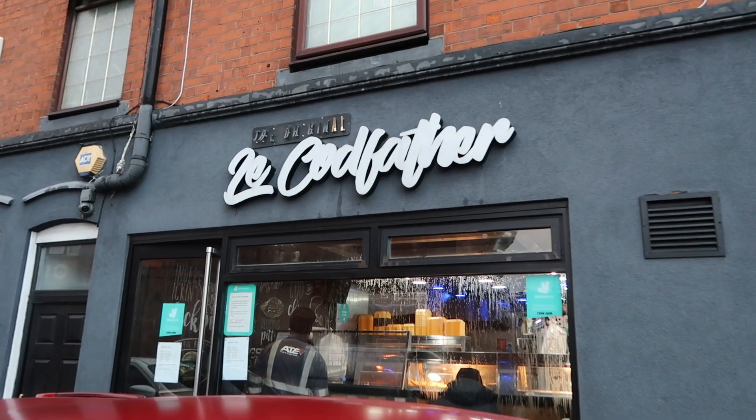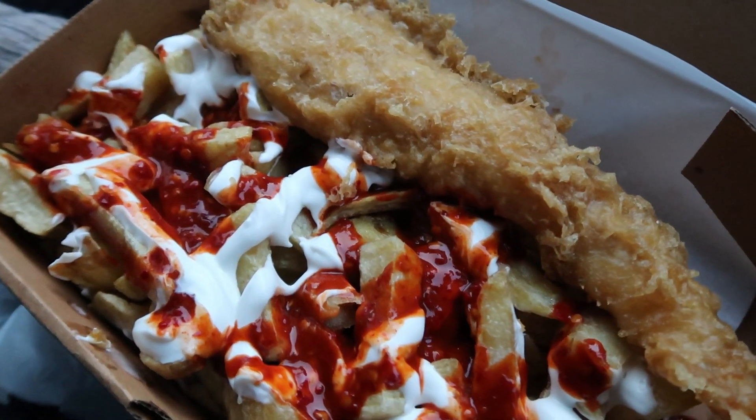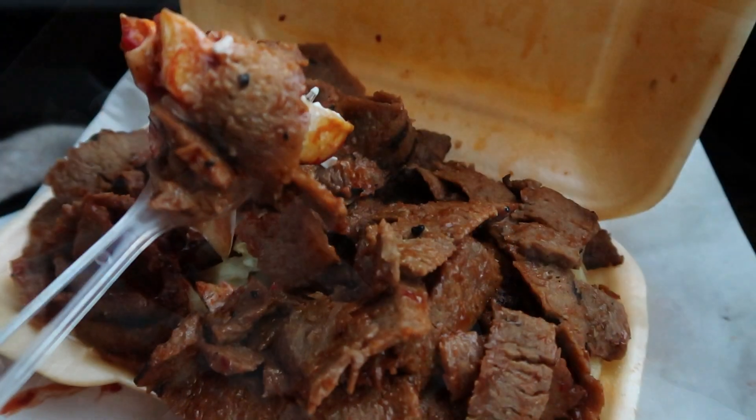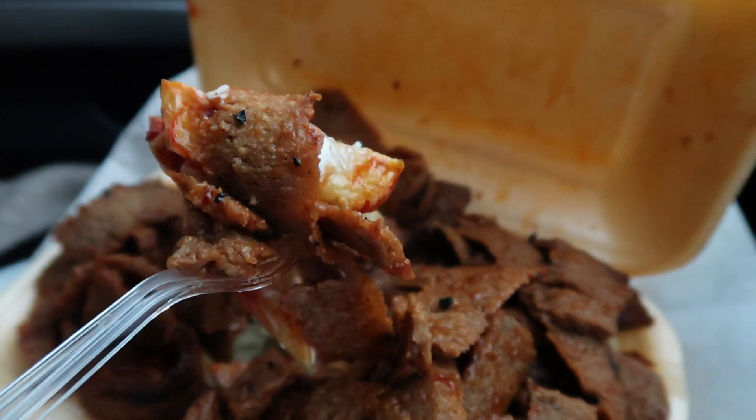Yo, it's Bearded Mole. So today I'll be reviewing La Codfather, based on Kites Lake Road just off Stratford Road. I believe these are one of the first people to actually do the BBQ Donut and the Spicy Donut on a grill, so I'm super excited to try it out.